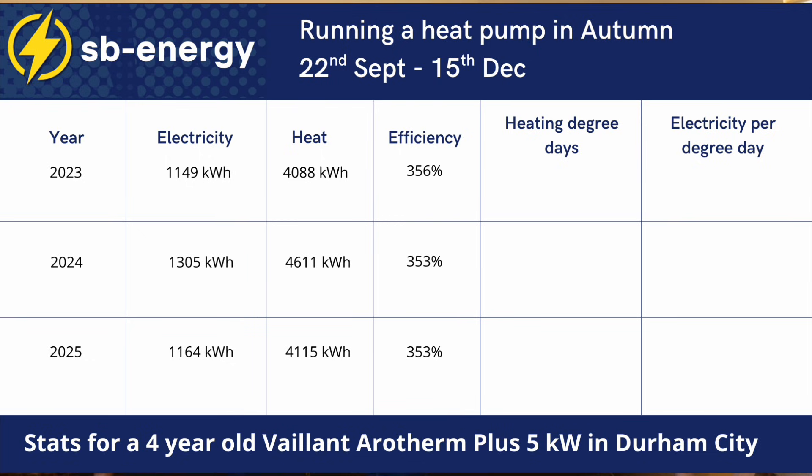What about previous years? It's four years old now — is the heat pump getting better or worse? For the same dates in 2023 and 2024, the efficiency was basically the same: 356% in 2023, 353% in 2024, and 353% this year. It looks like the heat pump is fairly consistent. I will have used slightly different settings each year, we may have been away at different times in autumn, and the weather may well have been different each year, but the efficiencies are fairly constant. So maybe we could compare on weather — that's the thing we could get data on — to see if that might have helped or hindered efficiency this year.